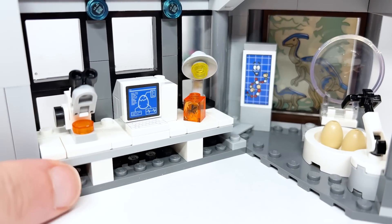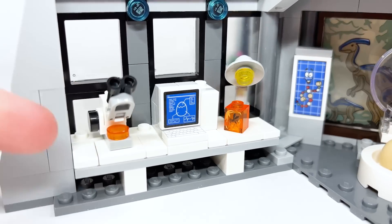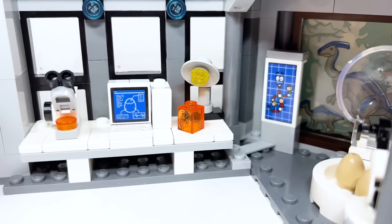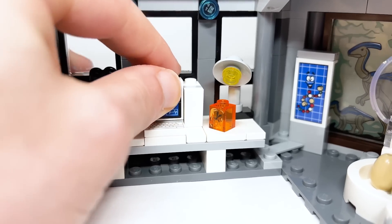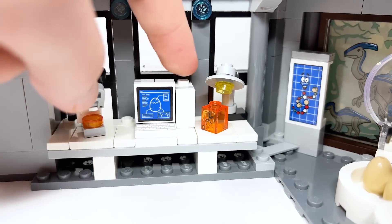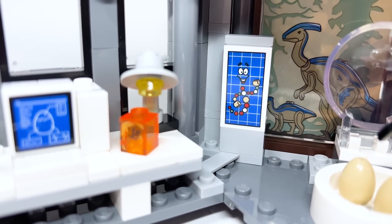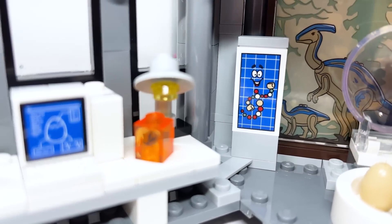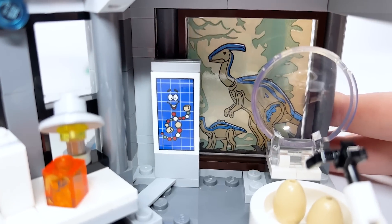Going in order of the film's events, we've got this really cool lab section. I really love this build. They're studying the amber there — you can see one of the amber one-by-one bricks with the mosquito in it, as well as a little lamp on the desk. This computer build with an egg hatching looks great. You've got the giant CPU there and a keyboard. Probably one of my favorite things in the set is Mr. DNA. I love that they've included him on that piece — it's a lot of fun to have a sticker of him with the little LEGO hands. The artwork in behind looks really great too.